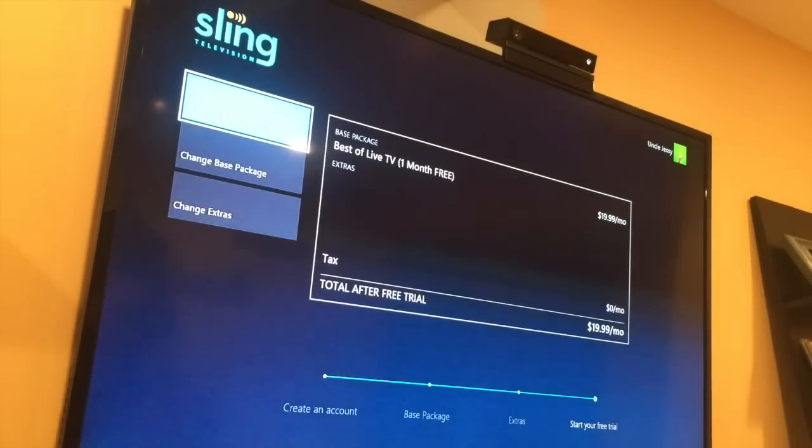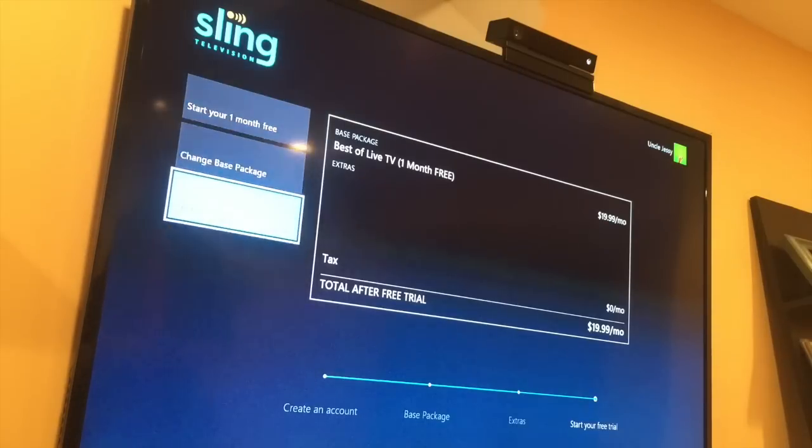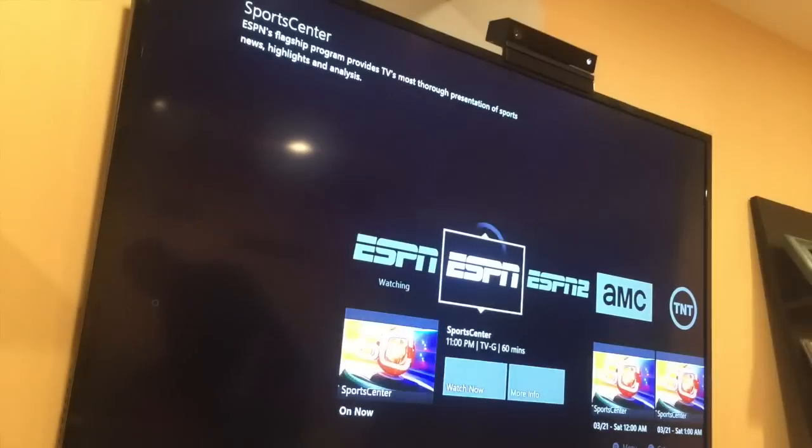I've got my account created and my credit card info inserted. I should also mention this is for US participants only, not available in other countries currently. So here I'm going to start my free month. Alright, here we go.